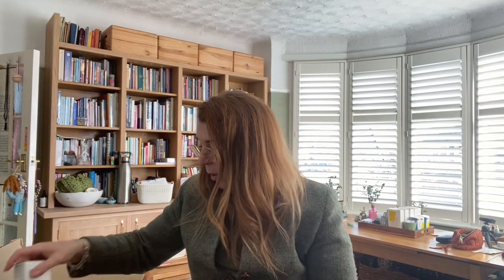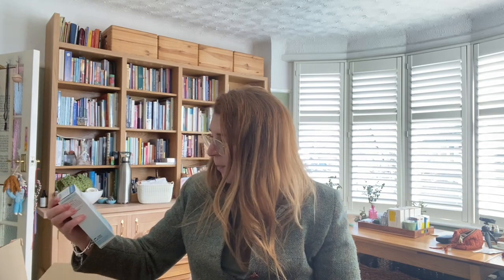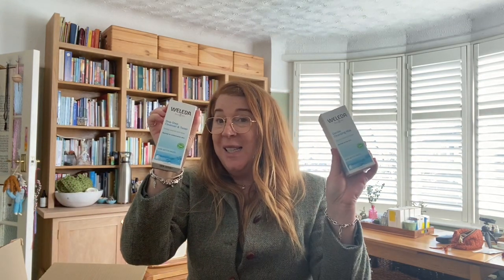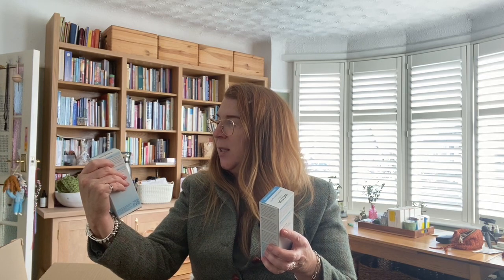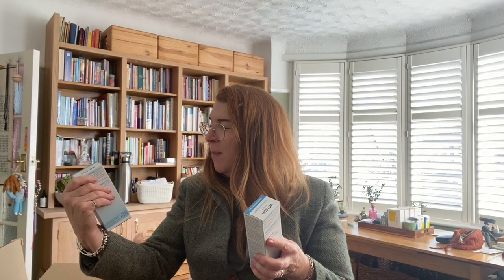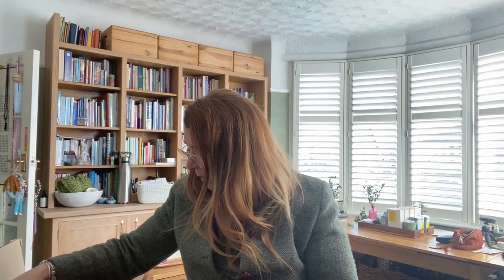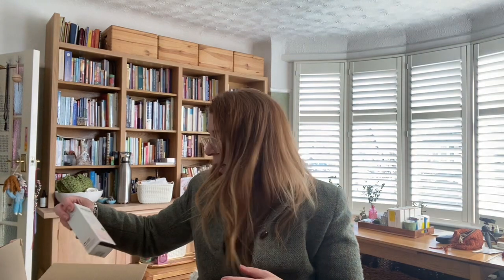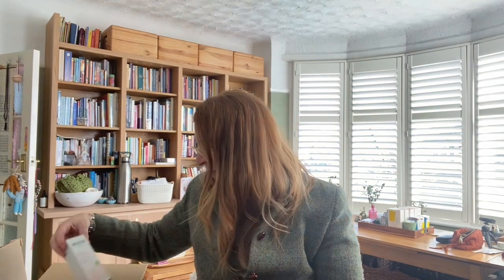There seems to be a nice standard one-step product — a witch hazel cleanse-and-tone refining toner and a cleanser together, so quick easy solutions. It's got iris and witch hazel water. These feel like standard overall cleanse-and-tone products. There's also a cleansing milk, so a couple of different types of cleansers, and a sensitive skin cleansing lotion.